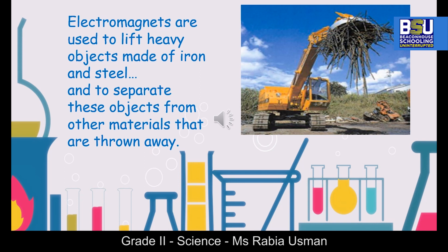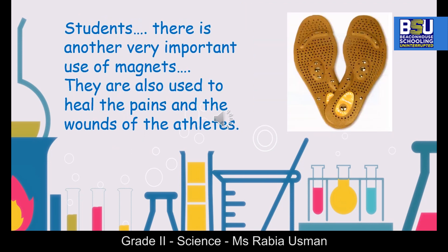Electromagnets are also used to lift heavy objects made of iron and steel, and to separate these objects from other materials that are thrown away. Students, there is another very important use of magnets — they are also used to heal the pains and wounds of athletes.